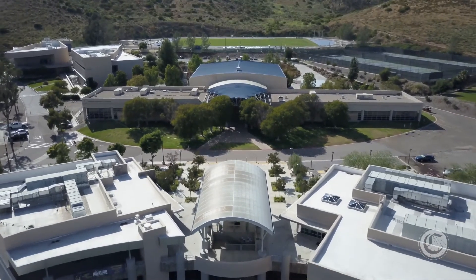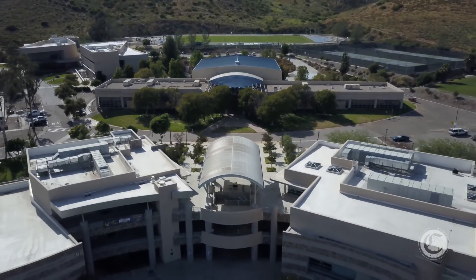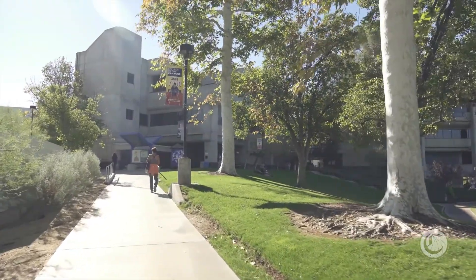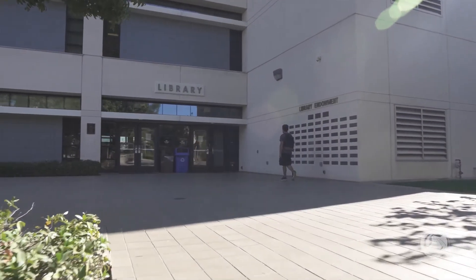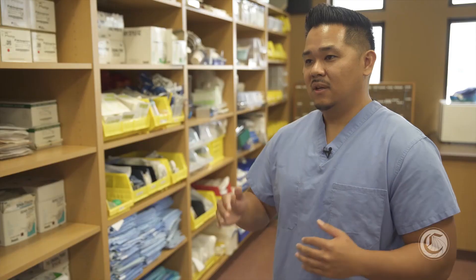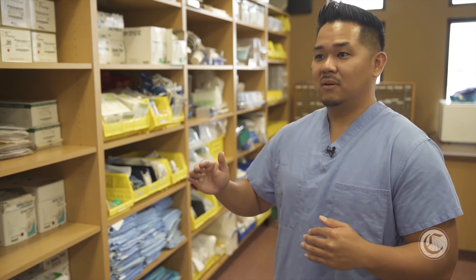The benefit of choosing community college versus a private school is the affordability. Keeping the cost down for the student is key and essential for their success. Attending community college means students don't have the stress of worrying about expenses — they can just focus on their education.